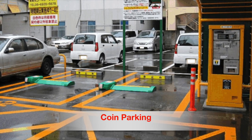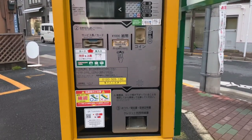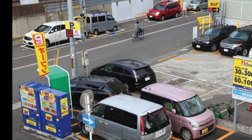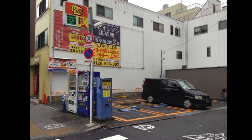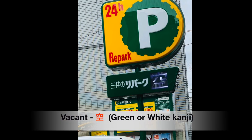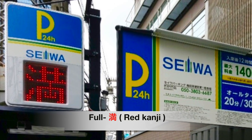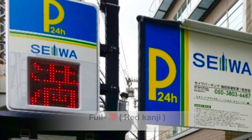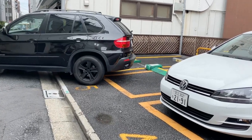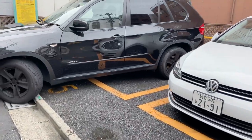Another type of parking is coin parking lots — one of the most popular parking options. Before you park, you can see whether the parking is vacant or full. A vacant space shows a green or white sign; if the parking is full, it will show a red sign. In Japan, car parking is mostly reverse-style, which is convenient for the driver to exit and to avoid accidents.